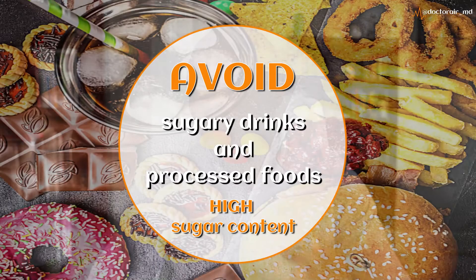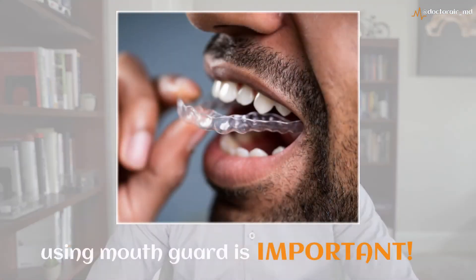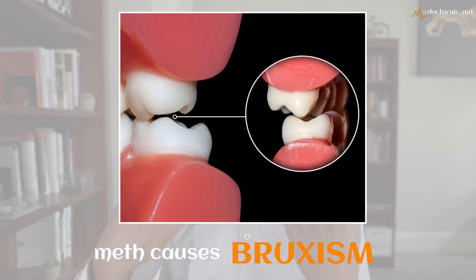It's also very important to avoid sugary drinks and processed foods, as these have very high amounts of sugar that can speed up the process of dental cavities. It's important to use a mouth guard as well, because meth can cause a condition known as bruxism — a lot of teeth grinding — so a mouth guard is protective in that regard.